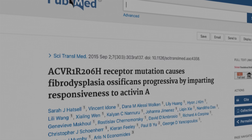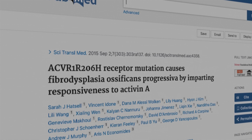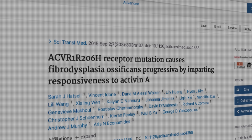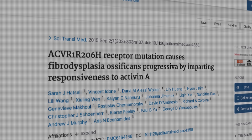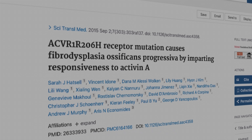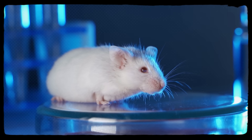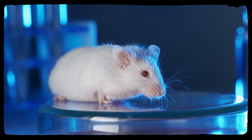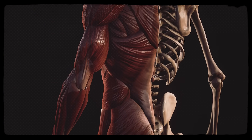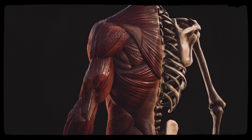Then in 2015, a team published a discovery in Science Translational Medicine that reframed the entire field. They showed that Activin-A, a protein that normally opposes BMP signaling, was paradoxically activating the mutant ACVR1 receptor in FOP. In healthy cells, Activin-A acts as a brake; in FOP cells, it ramps it up. The researchers demonstrated this in mice — when they blocked Activin-A with an antibody, heterotopic bone formation was dramatically reduced. The injury still happened, inflammation still occurred, but the aberrant bone didn't form. This was a conceptual breakthrough, and we'll talk more about it as a potential treatment a little later.